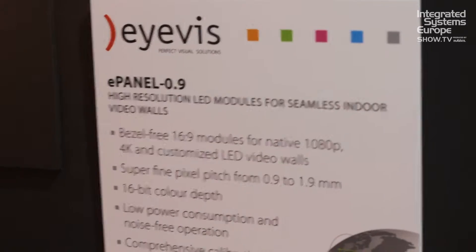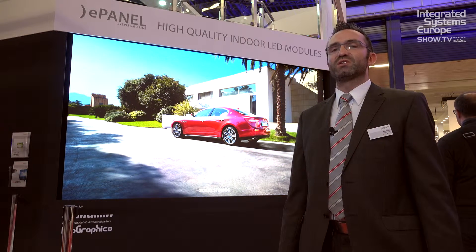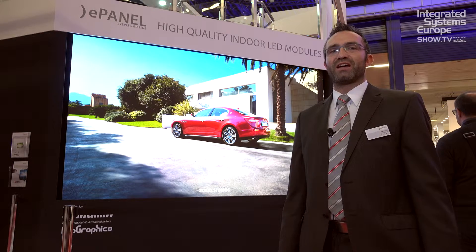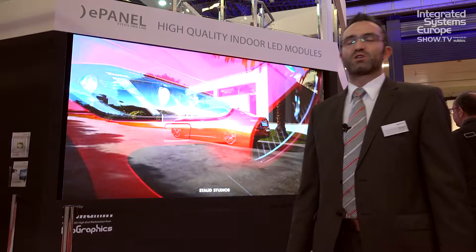What you see in my background is our new ePanel series. It's a series of indoor LED modules. We have it here in a 0.9 pixel pitch format, which is about the smallest pixel pitch you can get today.